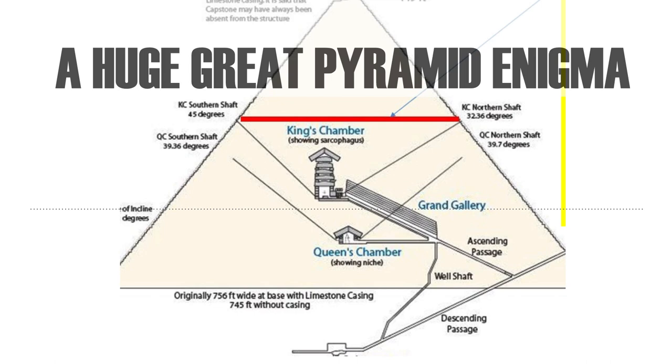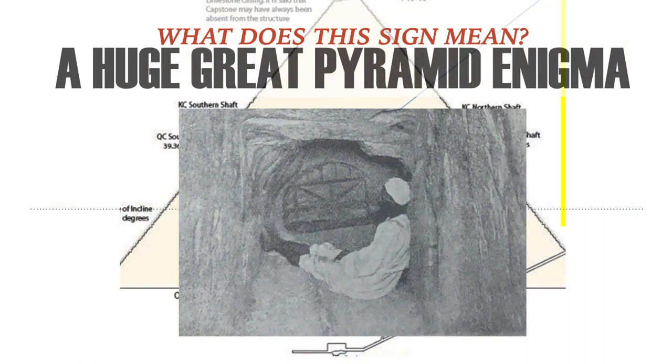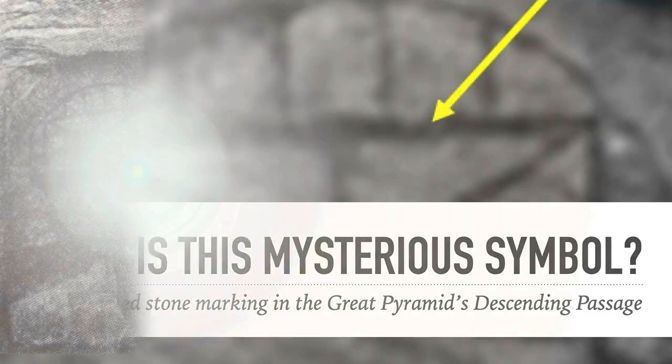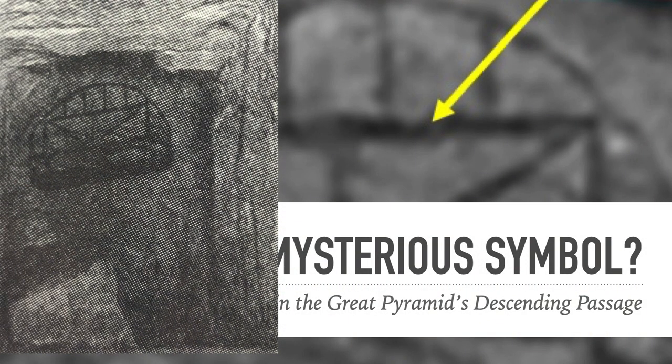Today we're taking on a Great Pyramid enigma. There are obviously many mysteries in the Great Pyramid — many enigmas — but this one is unique in many ways and not often looked at. So what does this sign mean? This sign is from ancient pictures of the pyramid, from the Edgar Brothers, and it's in the Descending Passage. What is that mysterious, unexplained marking in the Great Pyramid's Descending Passage?